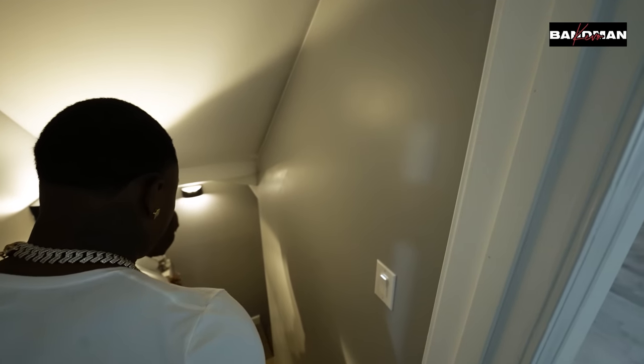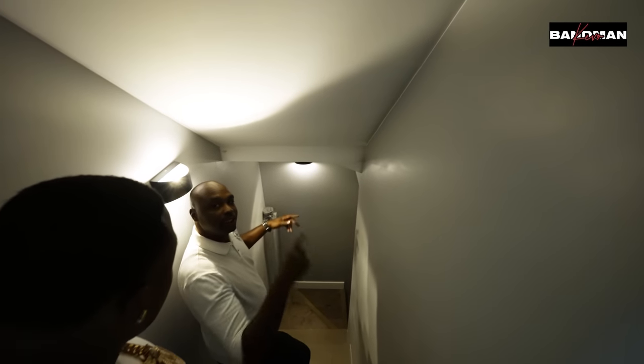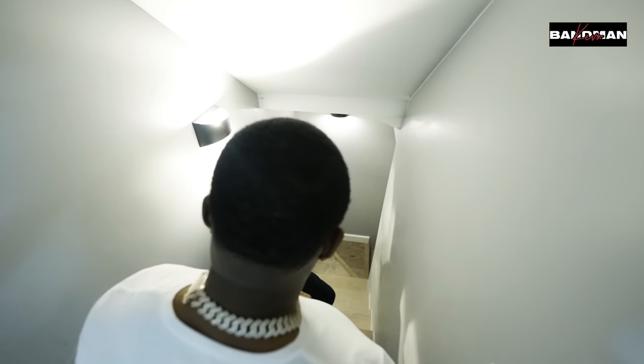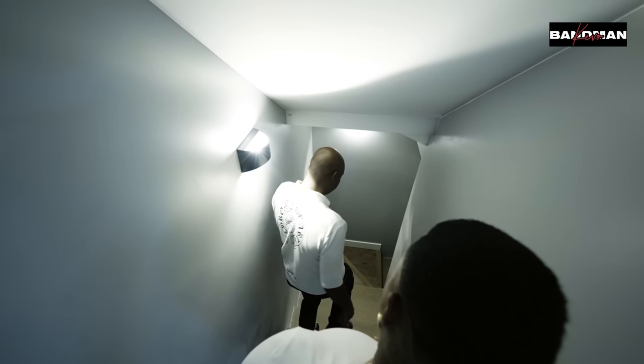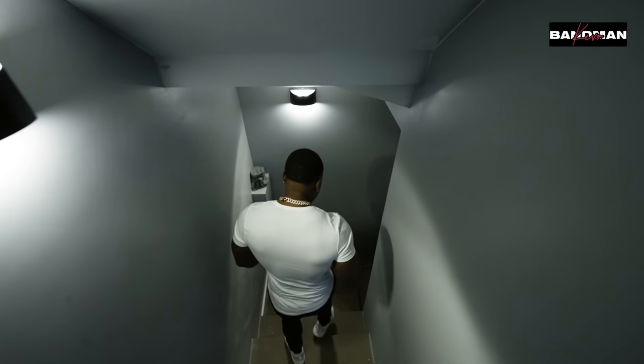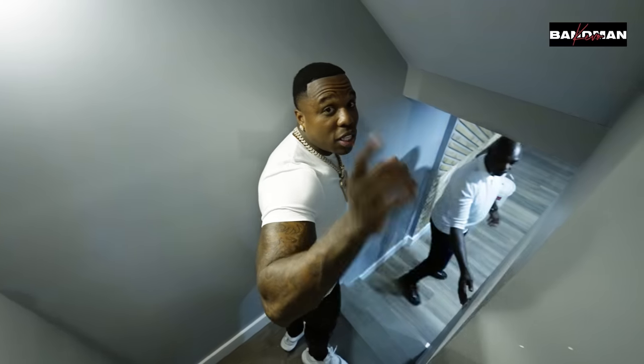My contractor was able to cut these steps in, and once he did that it shot my value up a hundred and fifty thousand dollars. Guess how much I paid for the steps to get put in — thirty-three hundred dollars. Y'all see — free game. That's crazy. Anytime you can get that kind of return out of a basement renovation, that's the move.